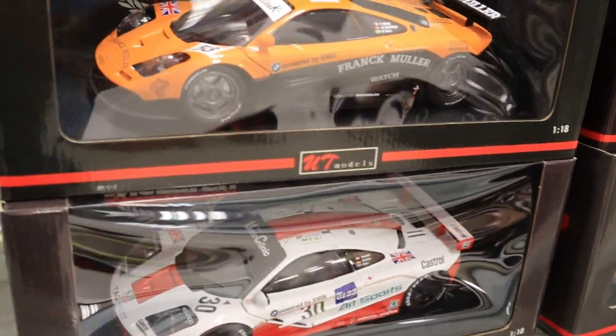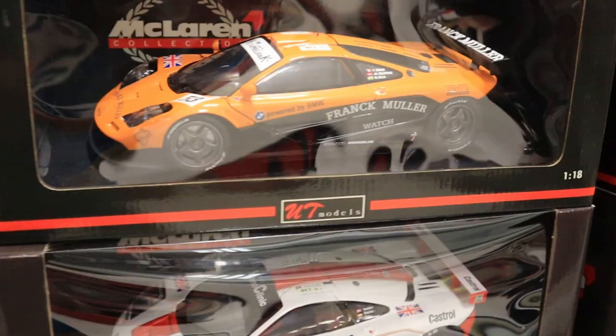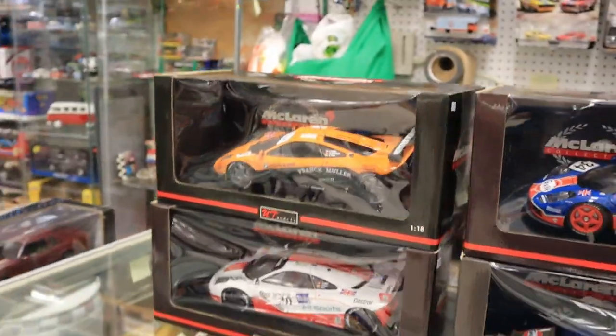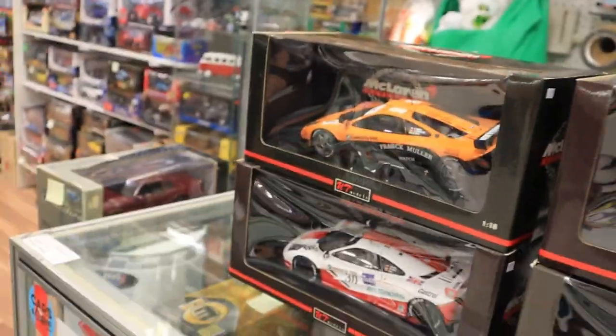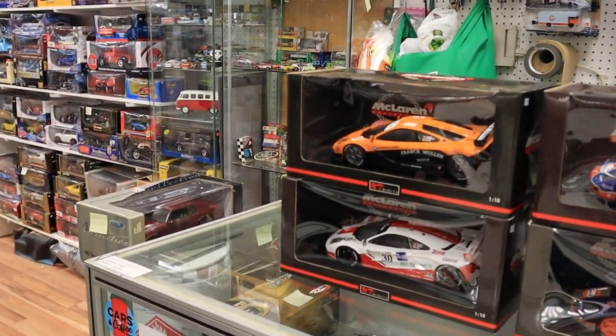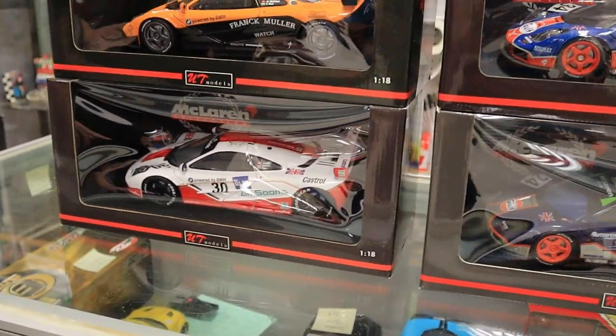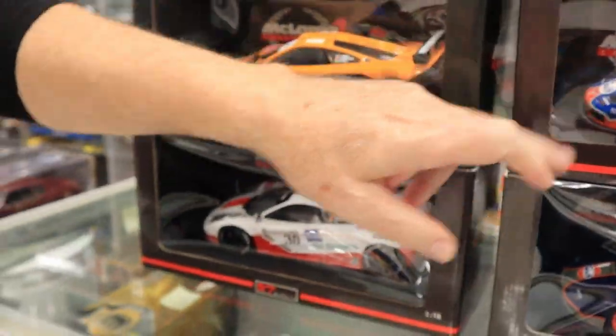So now I have four cars to choose from. I don't know which one. Which one do you think is cooler? Which one is the best? I'm going with the white one. I agree, white one is great.